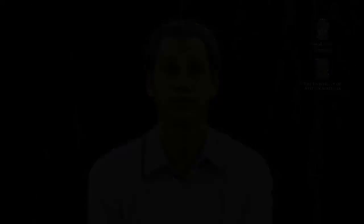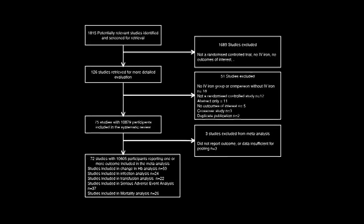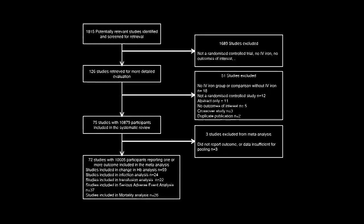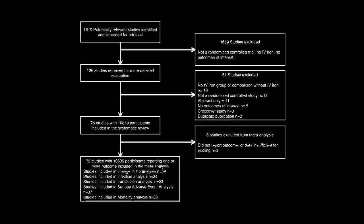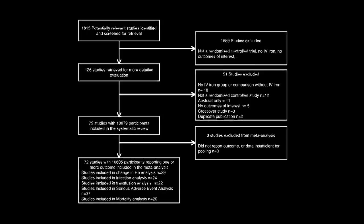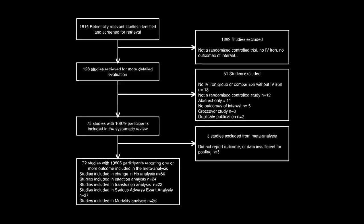We conducted a systematic review and meta-analysis of all full-text randomized control trials where IV iron was compared to either oral iron or no iron. We conducted a sensitivity analysis on transfusion and infection endpoints by excluding studies with a high risk of bias according to the Cochrane collaboration tool for assessing risk of bias. We also undertook a meta-regression specifically to examine the effect of IV iron dose and baseline iron study results on the association between IV iron and the primary outcome measures.